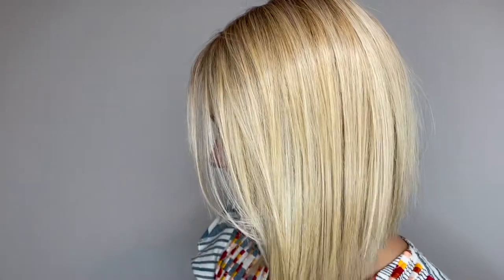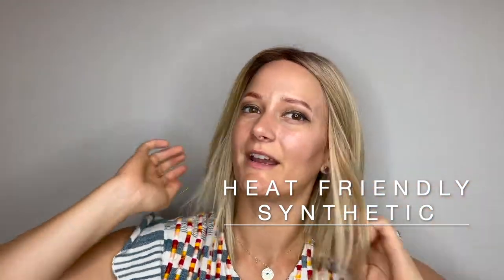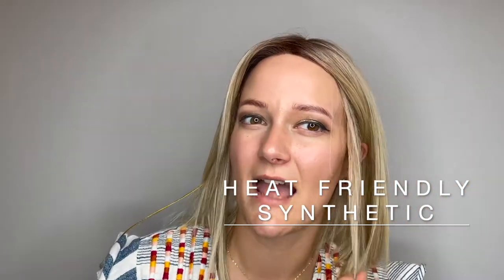She's a very lightweight, low-density wig with this beautiful straight bob style. She is the heat-friendly synthetic fiber, so you can leave this style right out of the box or you can add some loose waves or curls with a low heat tool.